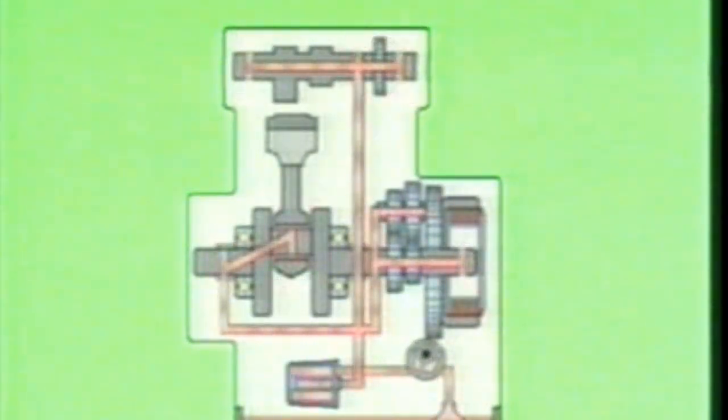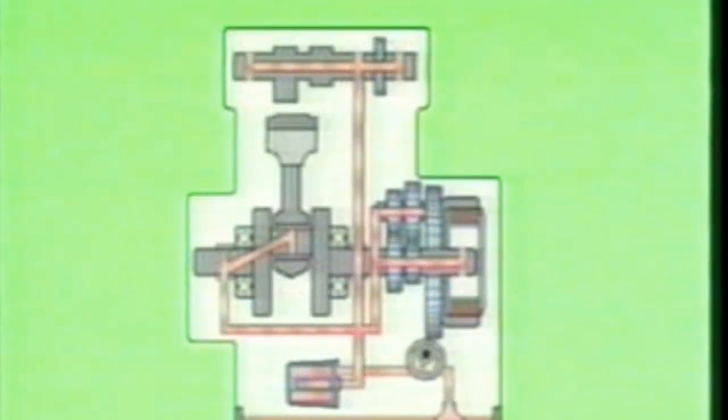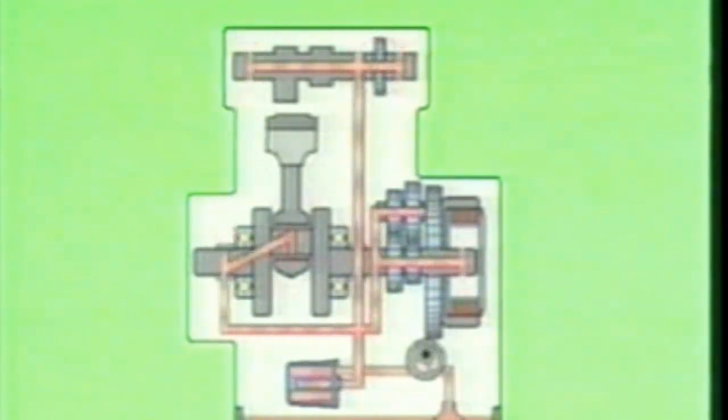This oil then passes through the oil filter to be cleaned further. After cleaning, the oil passes into the different lines that lead to the parts that require lubrication. Oil goes through the counter shaft and the drive shaft and goes on to lubricate the clutch plates and the transmission gears.